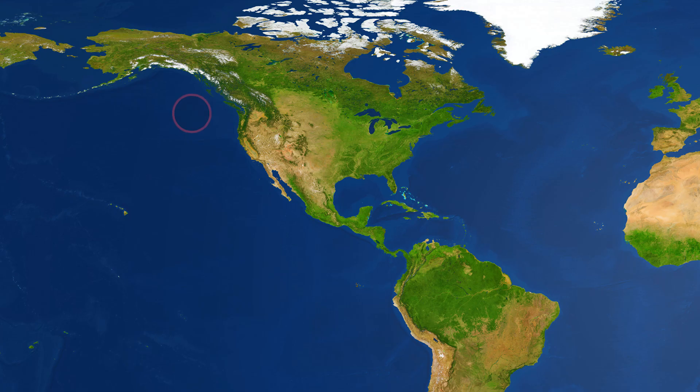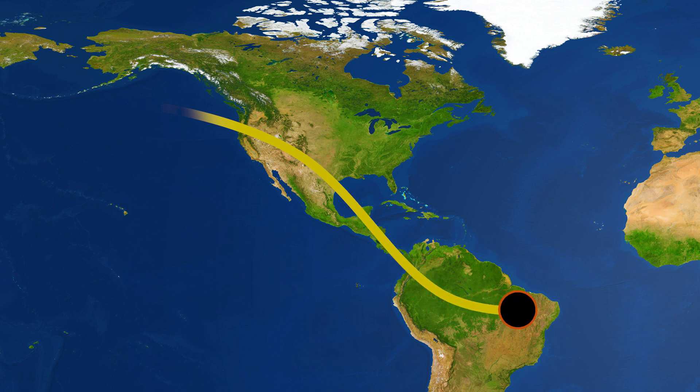The October 2023 annular eclipse is the second of three notable solar eclipses passing over the continental United States between August of 2017 and April of 2024. The eclipse's path begins in the Pacific Ocean off the coast of southern Canada and moves across the southwestern United States, Central America, Colombia, and Brazil.